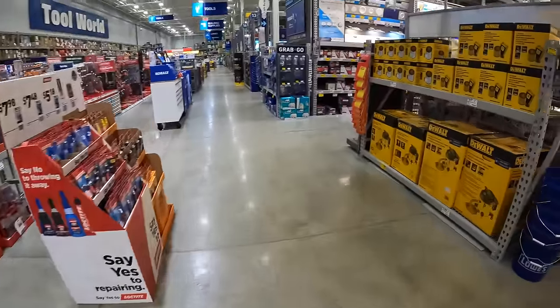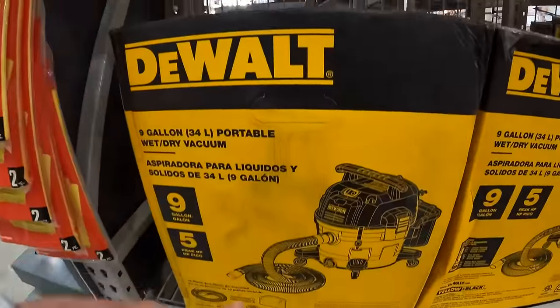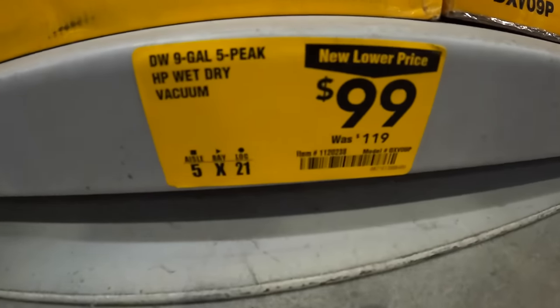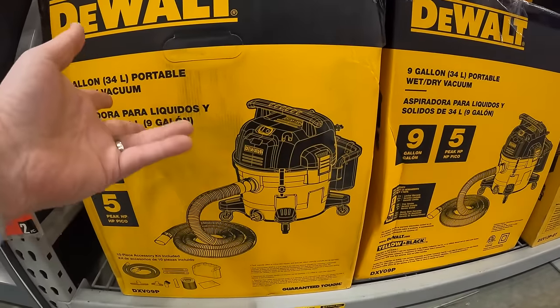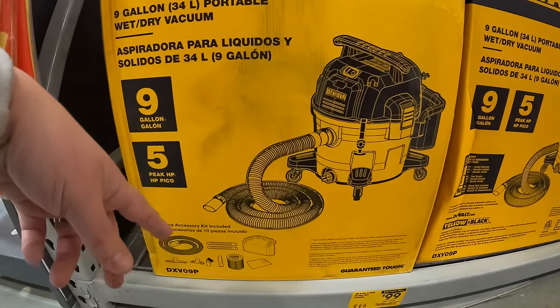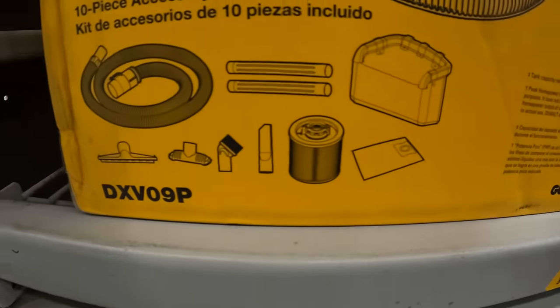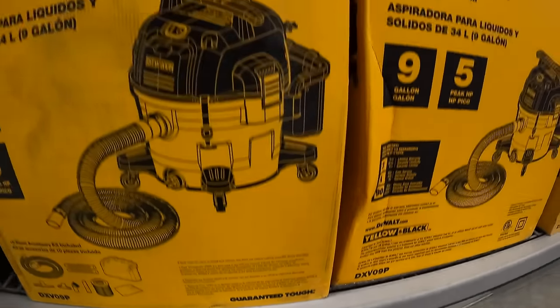DeWalt has something for $99 — their 9-gallon wet/dry vac, 5 peak horsepower, comes with attachments, a filter, and hoses. That's the same price as the Craftsman wet/dry vac. Not bad for $99.